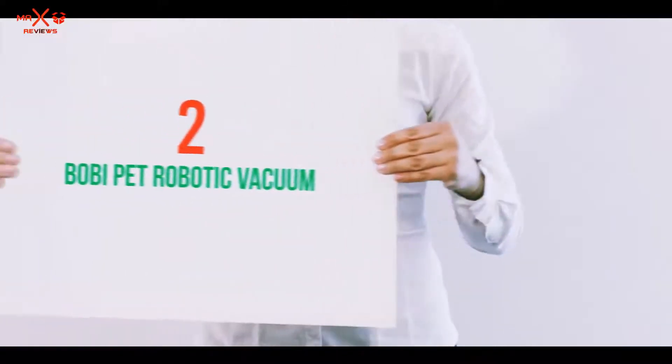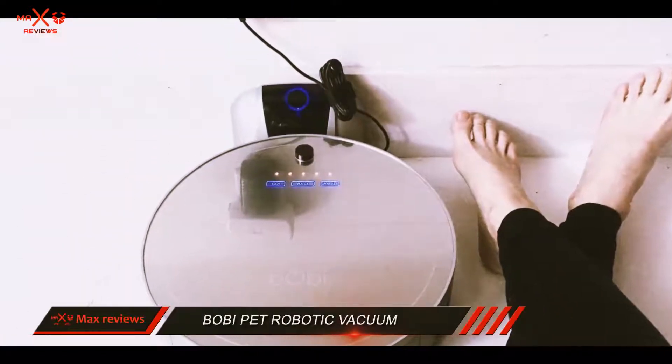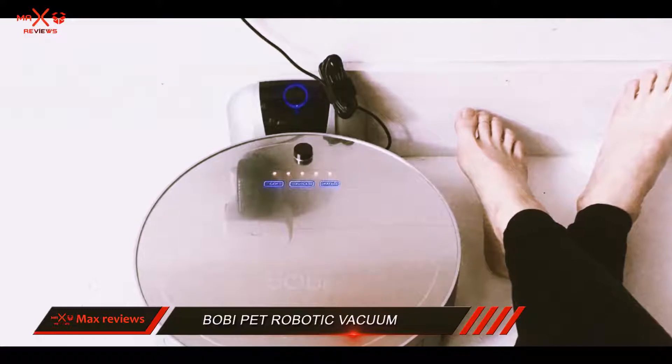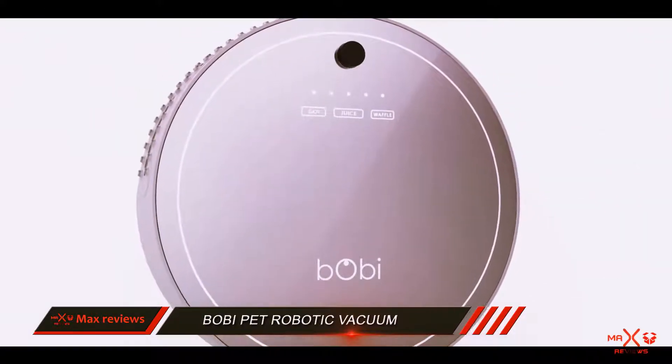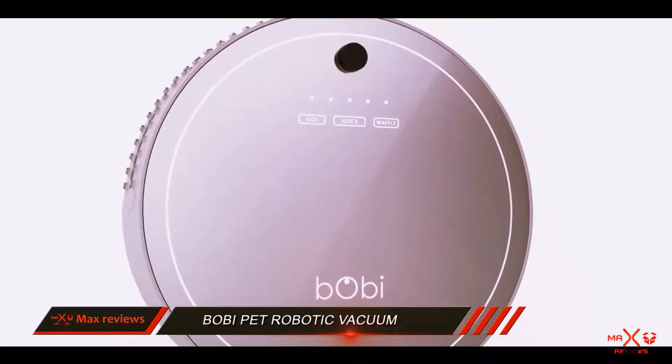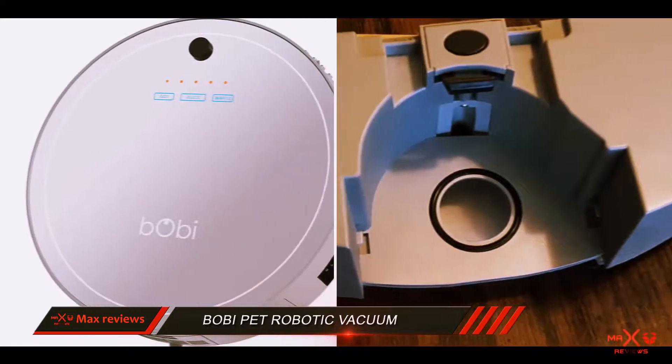Coming in at number 2: the Bobi Pet Robotic Vacuum. Bob Sweep is one of the newer companies on the block, so they may not be all too popular, but nevertheless their Bobi Pet Robotic Vacuum Cleaner is one that I think may surprise a lot of users.